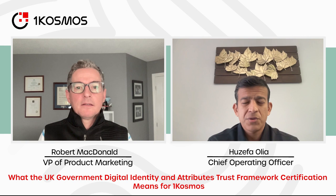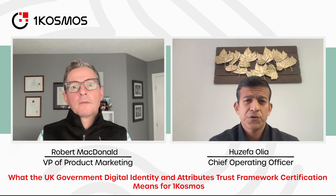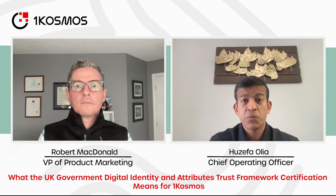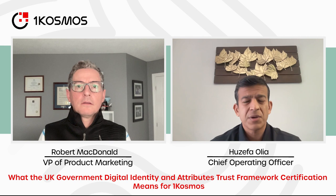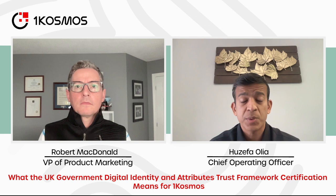So the UK Digital Identity Attributes Trust Framework came into existence a few years back. It was a standard designed by the UK government, primarily not just for corporations but for regular citizens — where anytime you want to hire somebody, or you're onboarding an individual for any kind of background service requiring user approval, how do you do it based on standards? This is a very good development because traditionally we've all been used to the NIST standard here in the United States, and now local governments are creating their own standards for identity proofing.